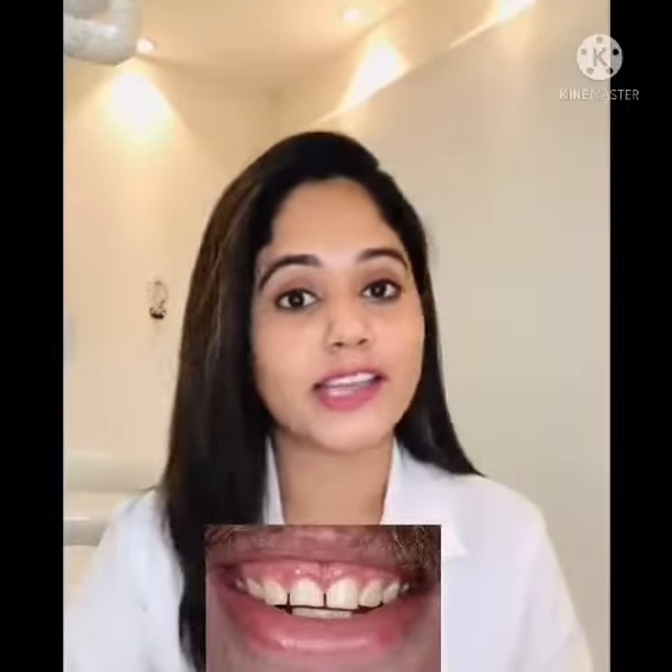Basically, they cover the front and the edge of the teeth, and are used when one wants to enhance and improve the color of their teeth, the shape of their teeth, or the size of their teeth.